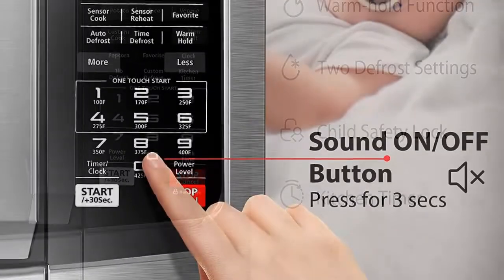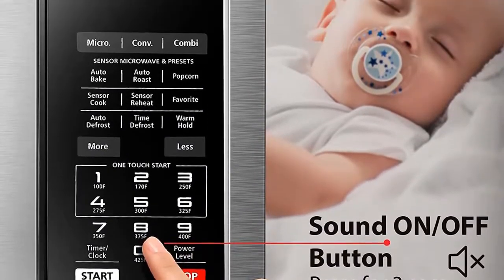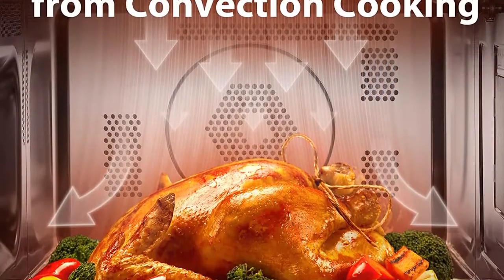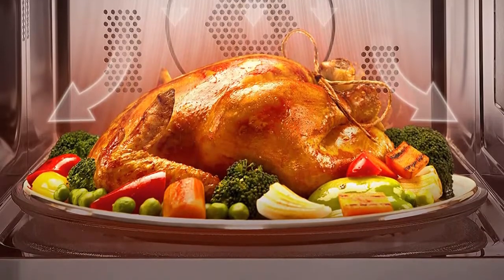A safety lock and silent mode are also available. Its capacity is 1.2 cubic feet, with external dimensions of 22 by 13.4 by 17 inches and a 14.2-inch glass turntable.